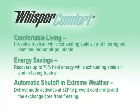Panasonic Whisper Comfort's patented technologies help maintain energy efficiency in homes while providing safe, fresh, ventilated air. The Whisper Comfort ERV runs at a continuous low speed to vent indoor pollutants and supply fresh air from outside. It can transfer up to 70% of heat and moisture, providing a tempered fresh air supply. At extreme cold temperatures, the Whisper Comfort goes into frost prevention mode and converts to exhaust only, preventing the exchange core from freezing.